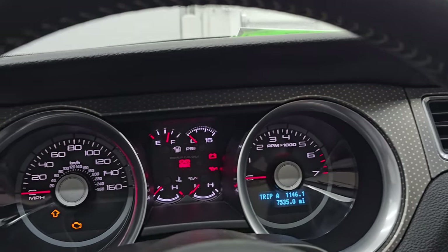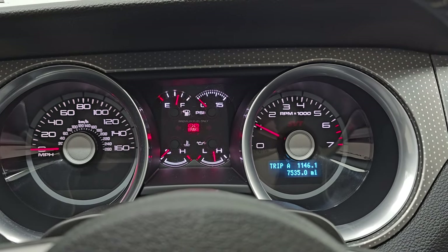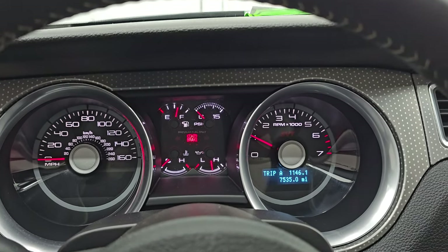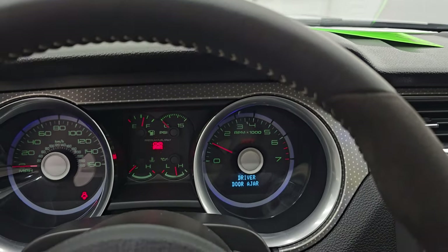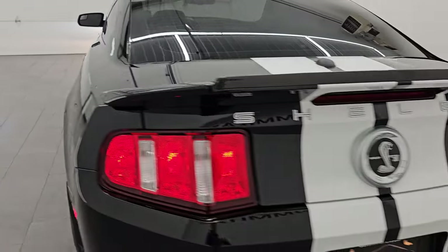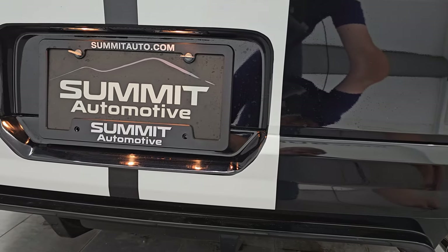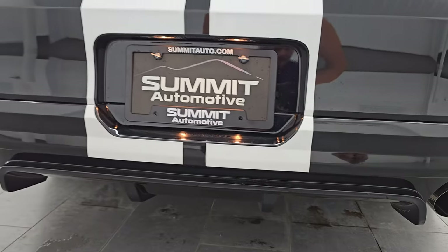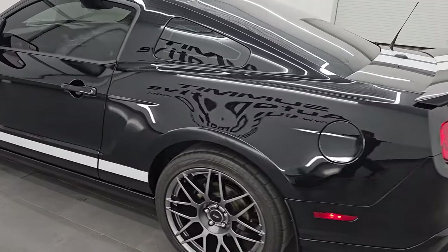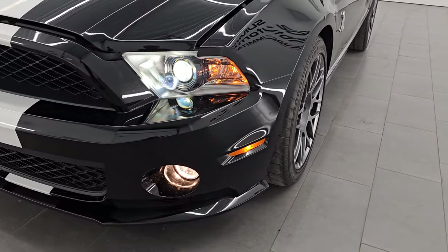Let's start it up and take a look under the hood and check out the exhaust and the lights in front. Starts right up — no check engine lights or anything like that. Love how these GT500s sound. I believe this is the stock exhaust. In fact, I think everything on this car is stock besides the stripes. Very nice car.